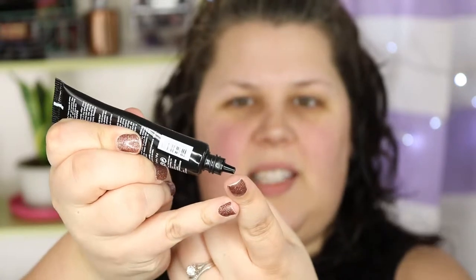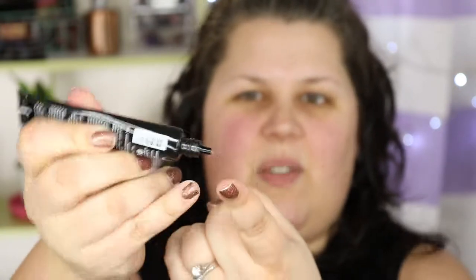I'm going to be starting with these two priming products. This one is Dr. Brandt Needles No More No More Baggage I.D. Puffing Gel. I don't have puffy bags under my eyes — I'm more of a dark circle person. But this is supposed to be okay for dark circles too, and you're supposed to put it on either before you do your makeup or just wear it on its own. It comes out really thick and it's always hard to get out. It's kind of peach, which is nice because it'll be a color corrector — except it doesn't really correct the color.